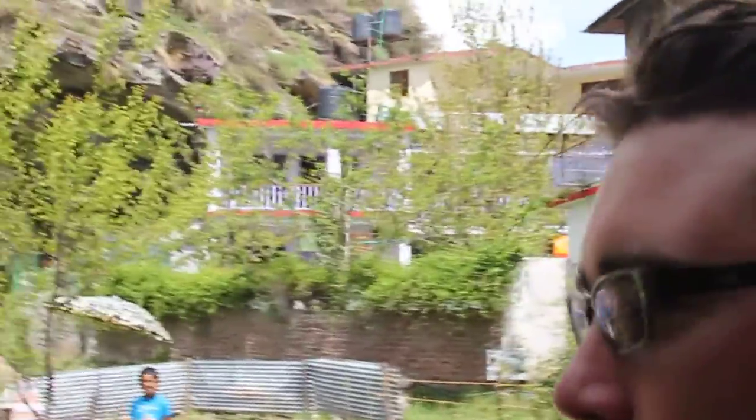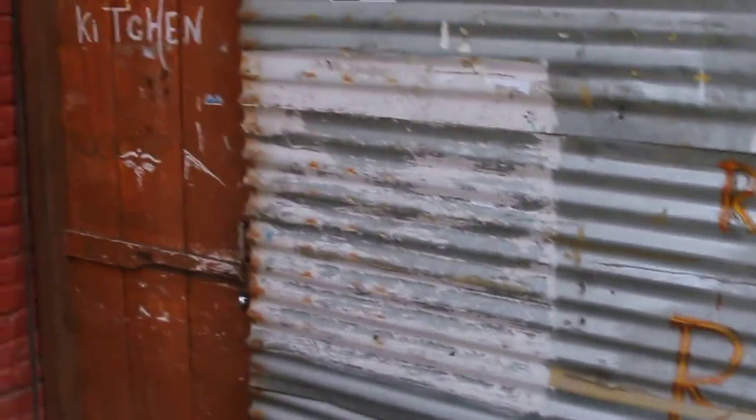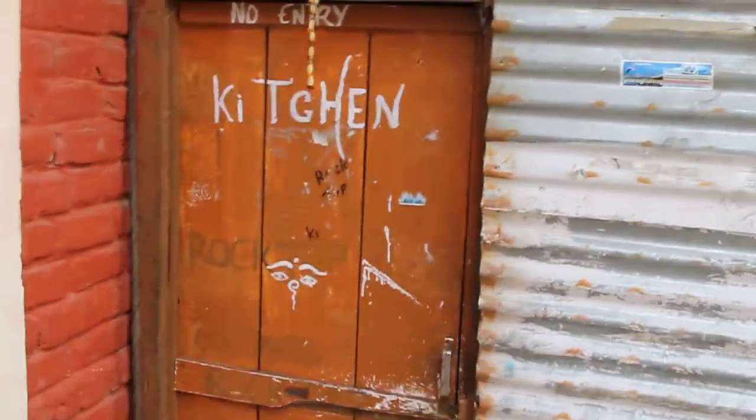Hello and welcome to my Indian Cribs edition. Here we are in my new house in Manali, and this is my great barbecue — state-of-the-art. This is my kitchen, this is where all my staff cook their food and everything.